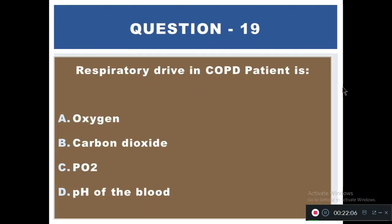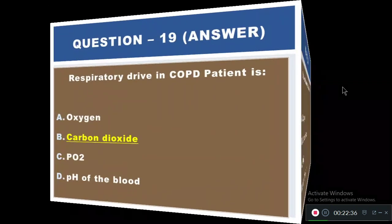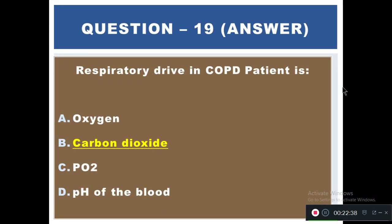Question 19: Respiratory drive in a COPD patient is driven by — A) Oxygen, B) Carbon dioxide, C) Partial pressure of oxygen, D) pH of the blood. The right answer is A — oxygen. In COPD patients, the respiratory drive is hypoxic, meaning it is driven by low oxygen levels rather than carbon dioxide.